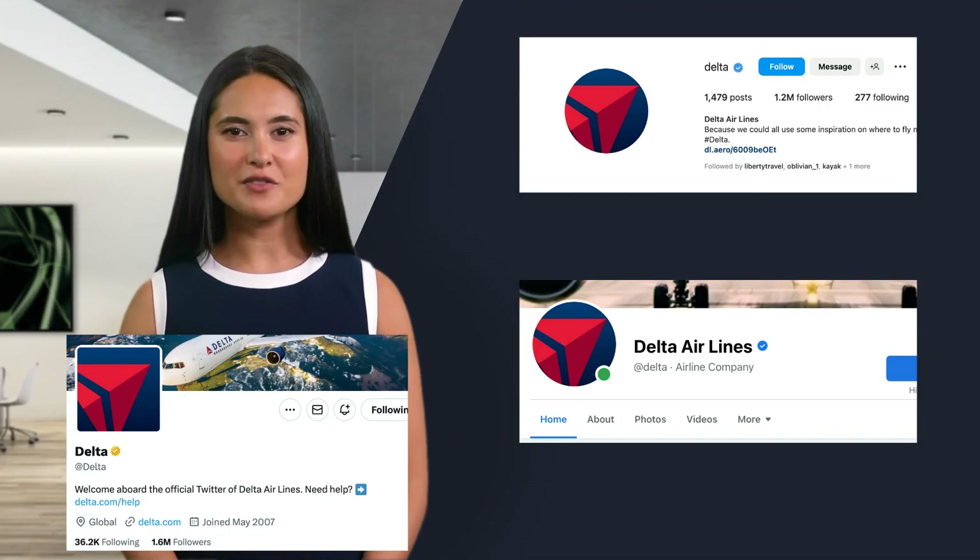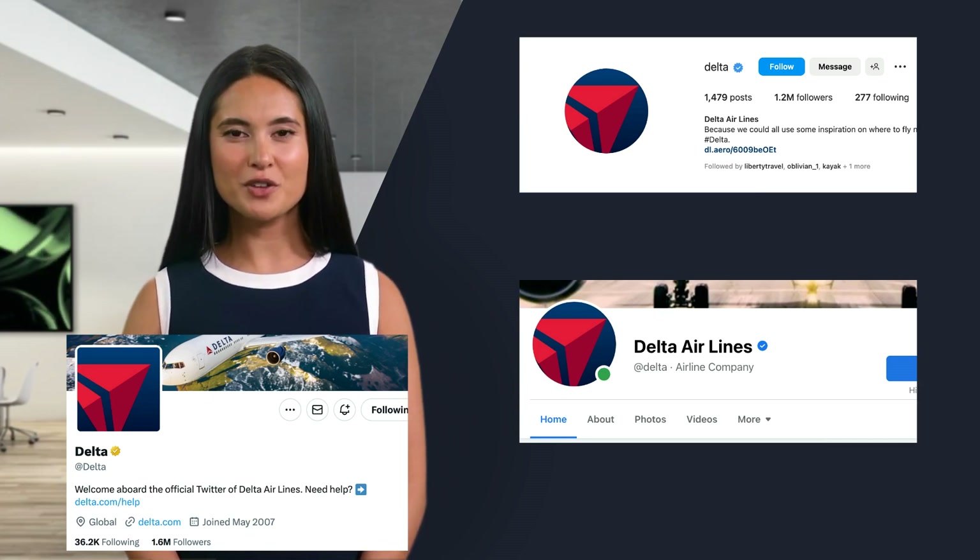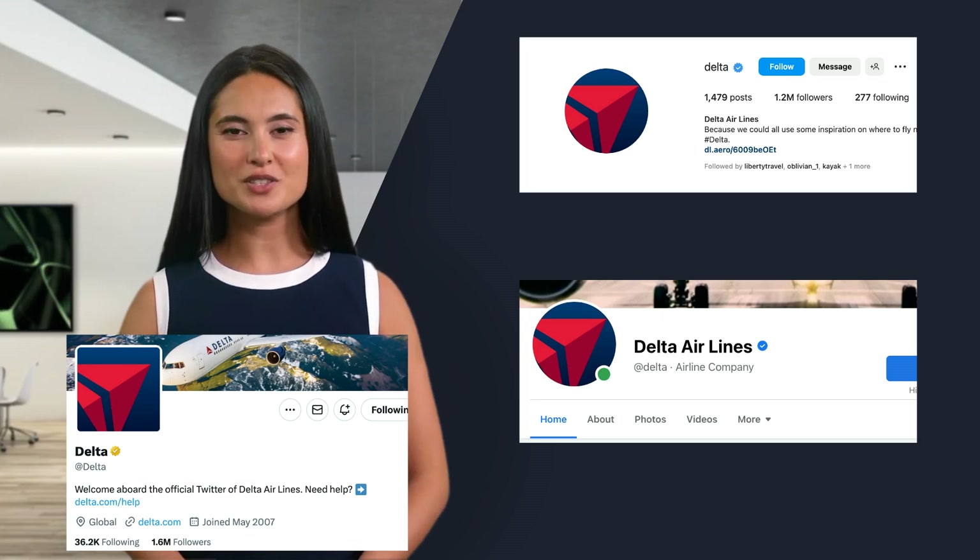Delta is also active on all major social media. You can use social media platforms like Twitter, Facebook, and Instagram to contact Delta Airlines. Social media handles are shown on screen.